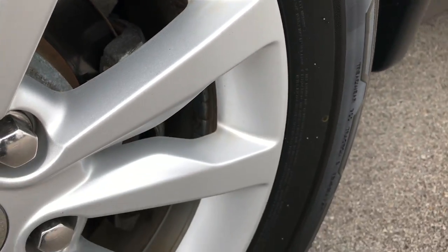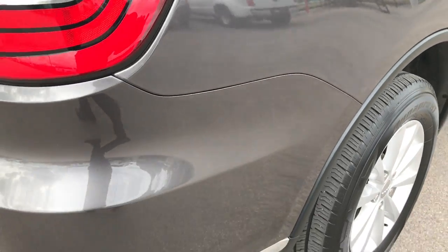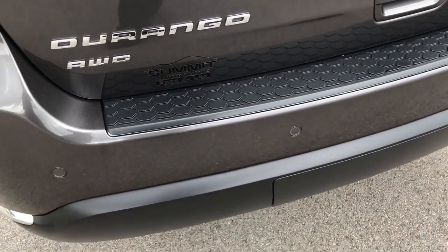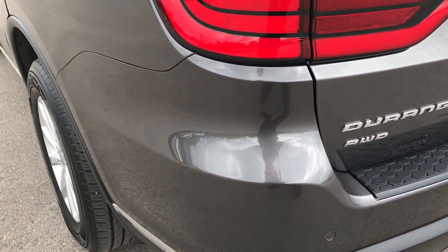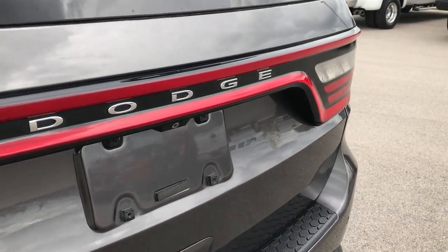The rear rim is in excellent condition as well — no scuffs or scrapes — and the back tires have just as much tread as the front tires. The rear bumper is in excellent condition: no scuffs, scrapes, dings, or cracks. Absolutely perfect back here. The rear gate is in really nice condition as well.